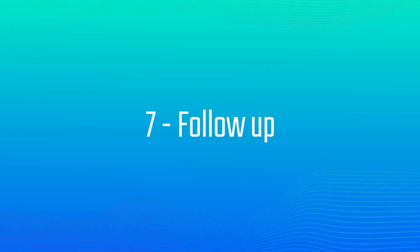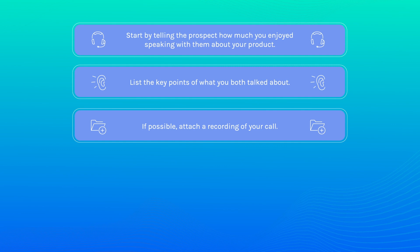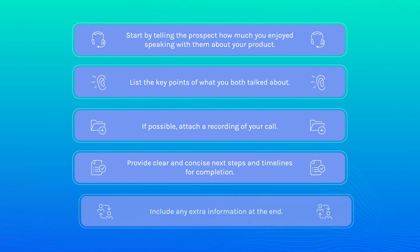Number seven: follow-up. After the sales call ends, it's time to send the prospect a follow-up email. Start by telling the prospect how much you enjoyed speaking with them. List the key points of what you both talked about, and if possible attach a recording of your call. Provide a clear and concise next step and timeline for completion, and include any extra information at the end. A good tip: imagine every email you send is going to be forwarded to someone else — and chances are it will be. On average, there are seven people involved in any B2B buying decision.